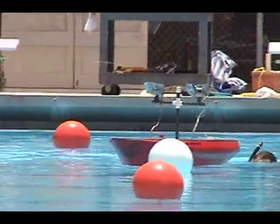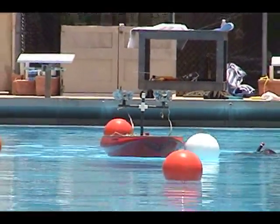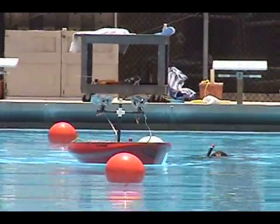In this segment, watch as Gus successfully navigates between buoys that are only a few feet apart. This would not be possible with GPS-only navigation.